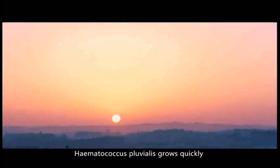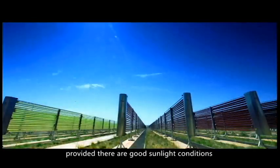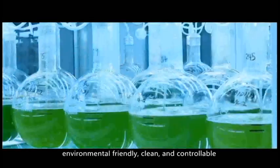Hematococcus pluvialis grows quickly in the tubular photobioreactor system, provided there are good sunlight conditions. The whole process is environmentally friendly, clean, and controllable.